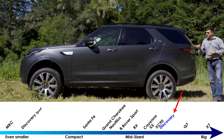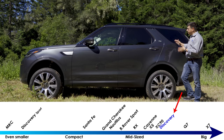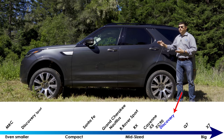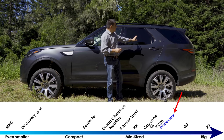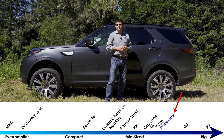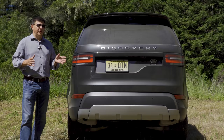This Discovery is a rear-wheel drive based vehicle with a longitudinal engine, related to the Range Rover Velar and Range Rover Sport and other Jaguar Land Rover rear-wheel drive products. The Discovery Sport is a front-wheel drive based crossover — more closely related to the Range Rover Evoque and Jaguar E-Pace. The Discovery Sport is a compact two-row vehicle; this Discovery is considered a mid-size two or three-row vehicle in America.